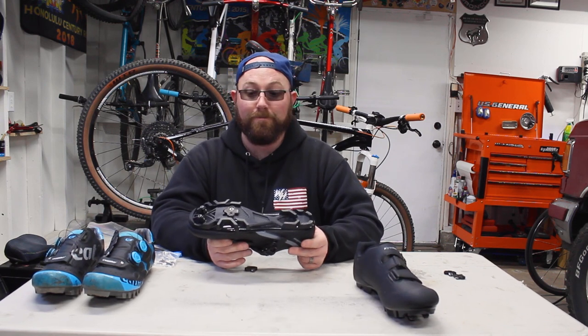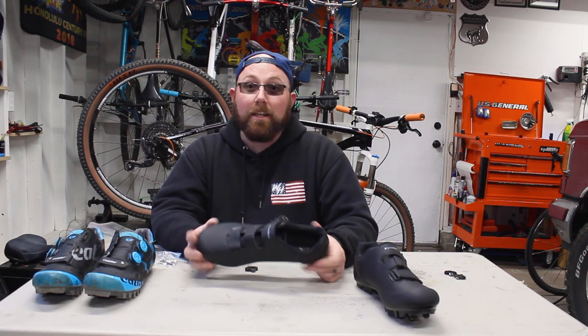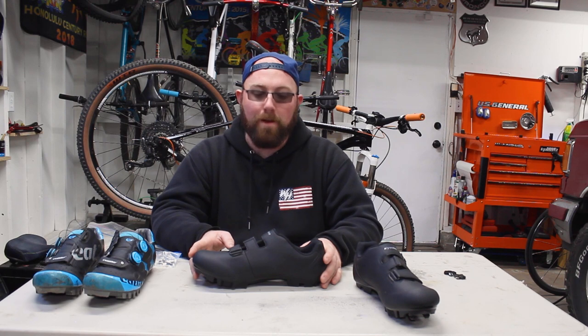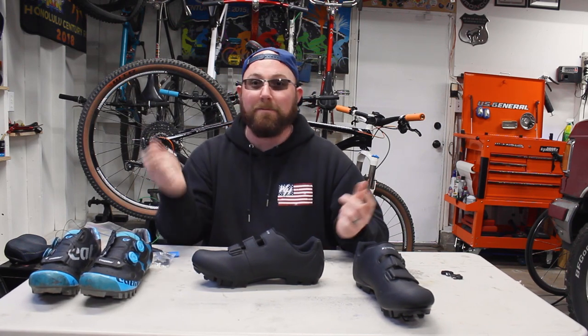Just throw the included cleats away — don't even look at them. Go buy Shimano cleats or Crank Brothers cleats; they clip in perfectly. Other than that, for 50 bucks, the shoes themselves are incredible and amazing. They also come in gray with a stripe pattern. So yes, cheap mountain bike shoes are absolutely worth it — just do not use the cheap included cleats. Use brand-name cleats and you'll have a great ride. Thanks for watching, leave a comment if you have questions, and I'll see you in the next video.